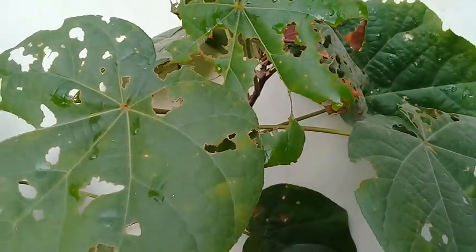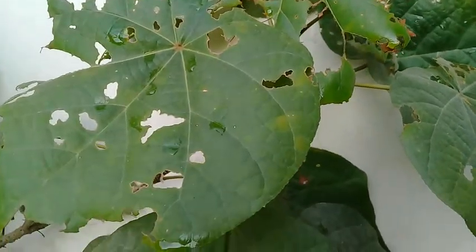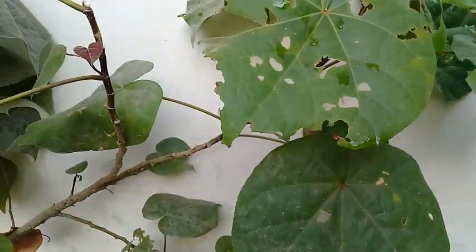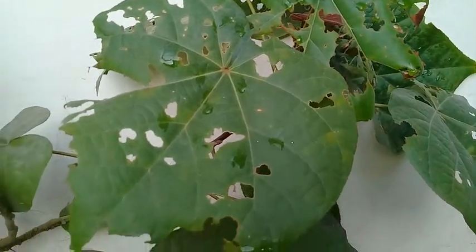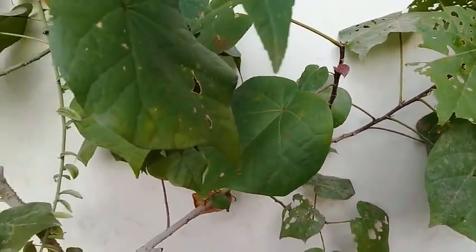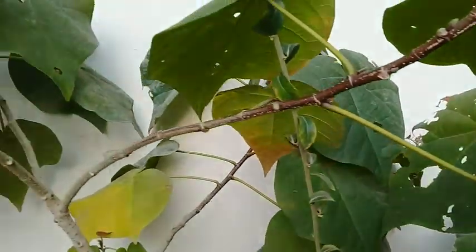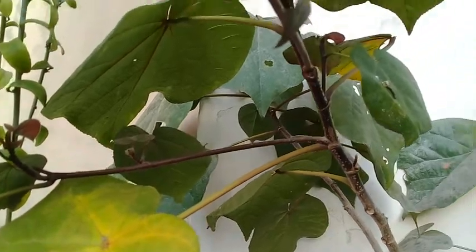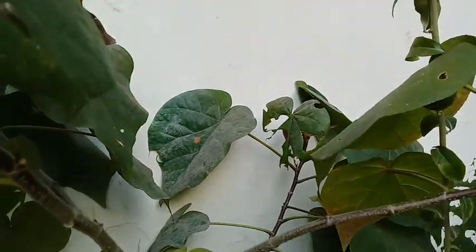I'm showing you some plants which are being attacked by such caterpillars. You have to check your garden and your plants at least twice a week for these insects, these moths, and especially caterpillars. As you can see, I'm showing you this plant which is susceptible and prone to attack by caterpillars. Here you can see we have located one caterpillar.